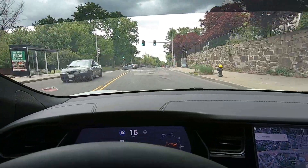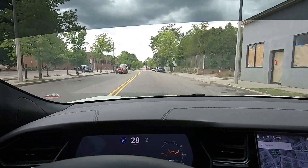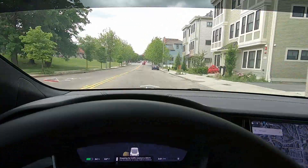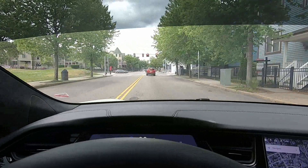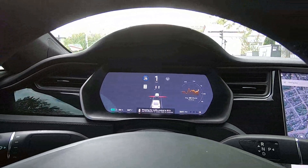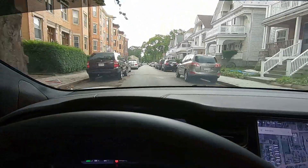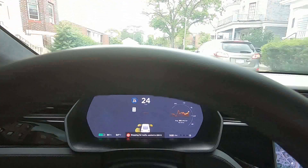A quick pull on the cruise control stalk and we proceed through this intersection without stopping. The Tesla cameras are also processing the bicyclist signs painted on this street. Cars are parked on both sides of side streets in Boston, and the yellow fan-like patterns that you see are the Tesla's ultrasonic sensors hard at work.